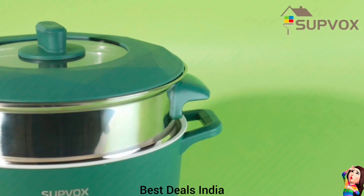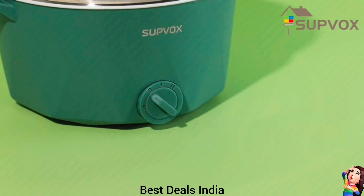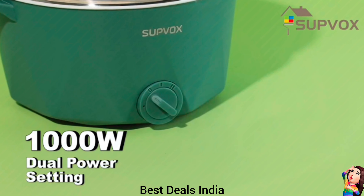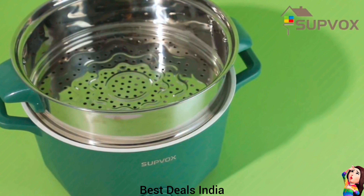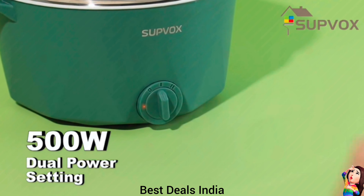19. Electric Cooker — From steam and hot pot to stir-fry and soup, enjoy delicious dishes like noodles, ramen, shabu-shabu, steak and oatmeal. The convenient transparent tempered glass lid design allows you to easily check the food condition anytime. Product link is given in the nineteenth link.